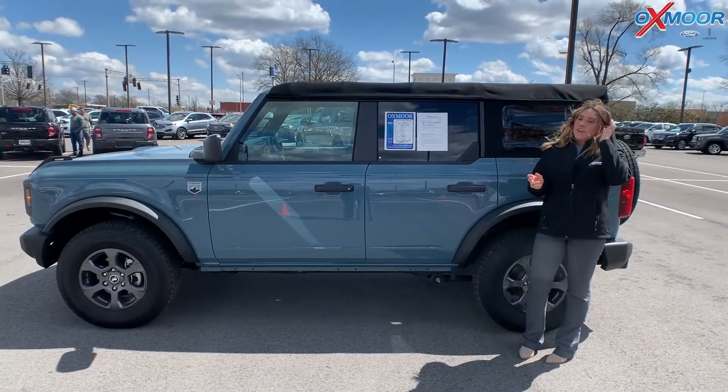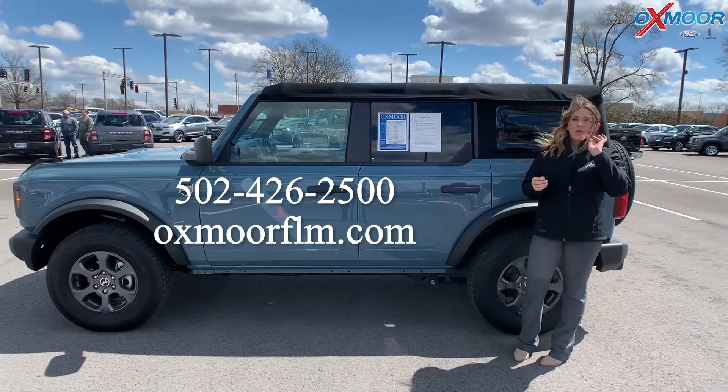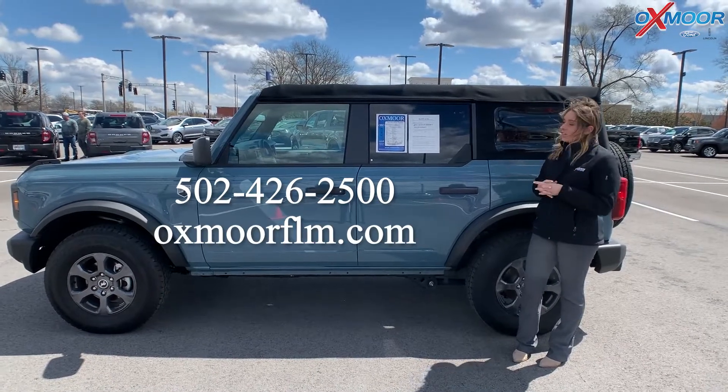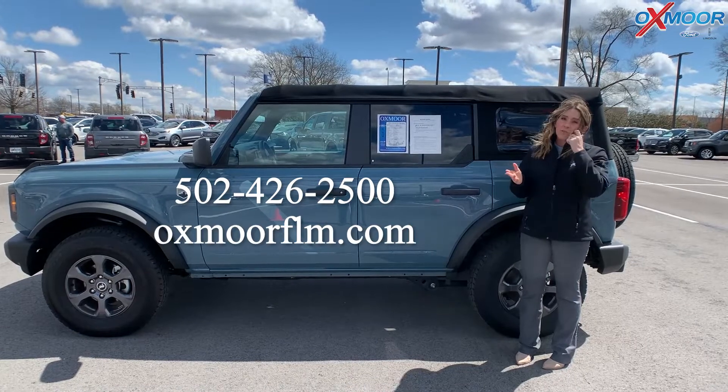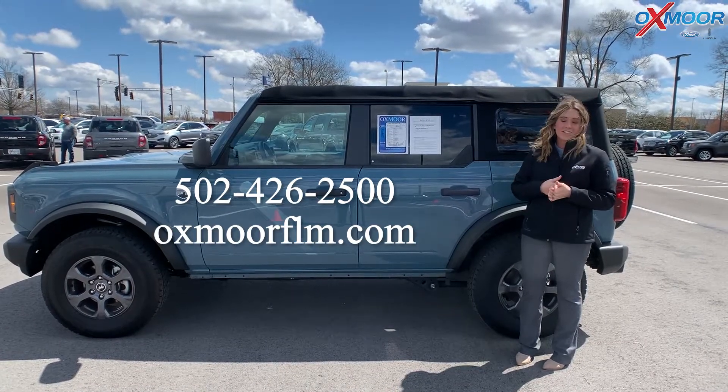All right, you all, if you have any questions on any one of these vehicles that I just went over, feel free to let us know. All of our contact info is listed right here. Thanks to you all for watching. Have a wonderful weekend, and I'll see you soon. Bye.